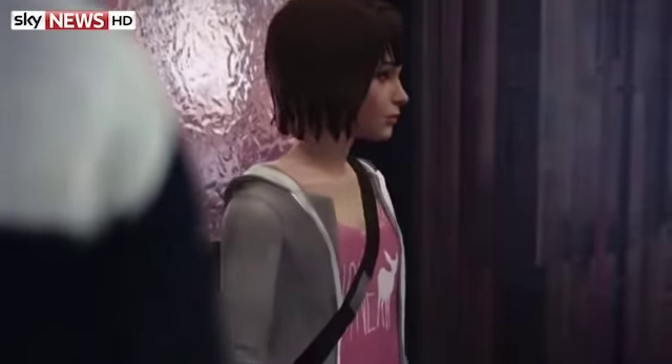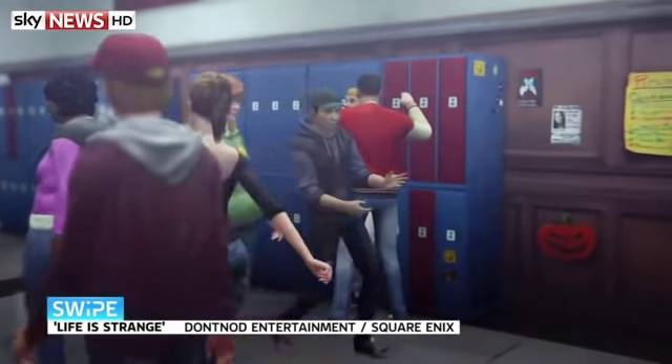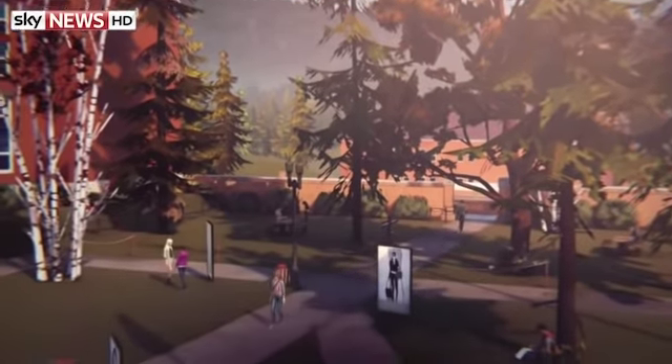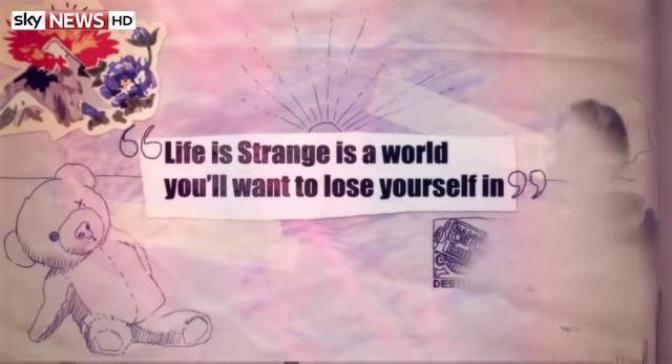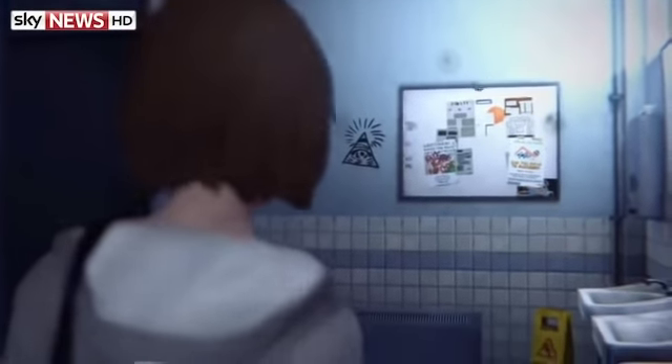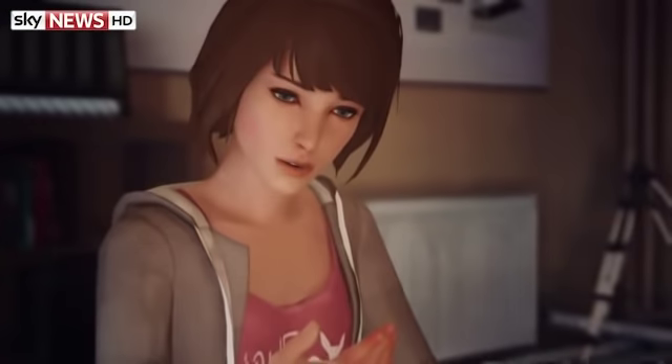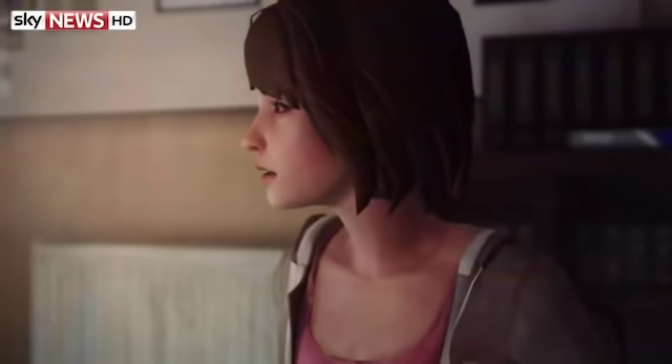Life is Strange is something genuinely interesting coming out this week. First off, it's a single-player adventure with a female lead, which is all too rare in the video games industry. You play as Max, a teenage girl who's gone back to her hometown, and she has the power to rewind time. That's the key mechanic — in games where you have to make a decision, normally those consequences are fixed. But in this game you can make a decision, see how it goes, then rewind and make another one. If that sounds like your cup of tea, you should check it out.